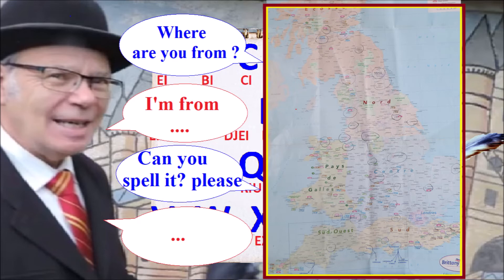Hello. Where are you from? I'm from Manchester. M-A-N-C-H-E-S-T-E-R. Okay.